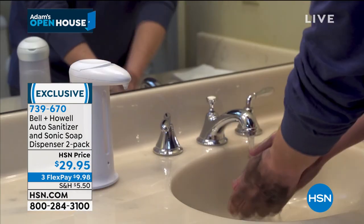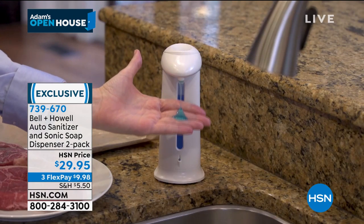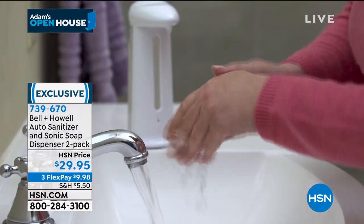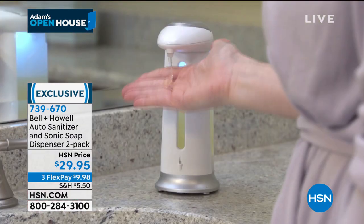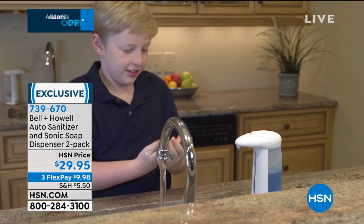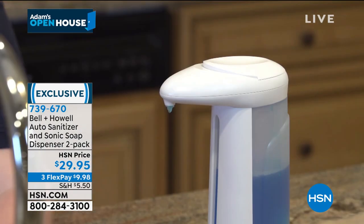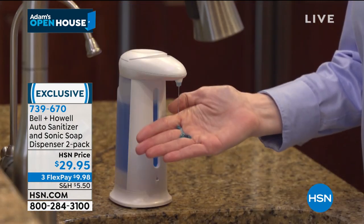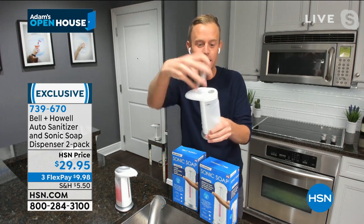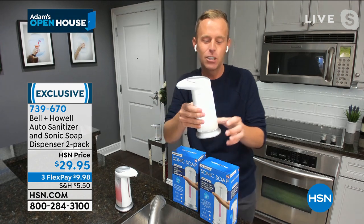Maybe your hands are dirty, you just finished cooking with raw meat, or you just came in from outside — the one thing you don't want to do is touch anything. Stop touching things. There's a see-through container that makes it convenient to know when you're running low. We're talking soap, hand soap, dish soap, hand sanitizer, face wash — any liquid you put into the fill-top container, you can use in this automatic soap dispenser.